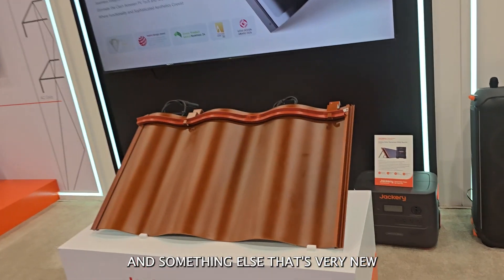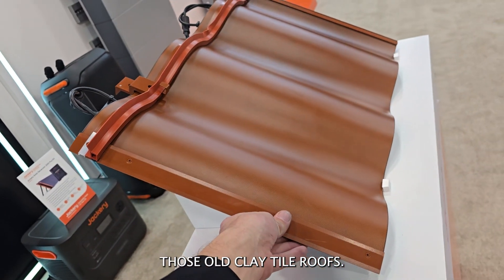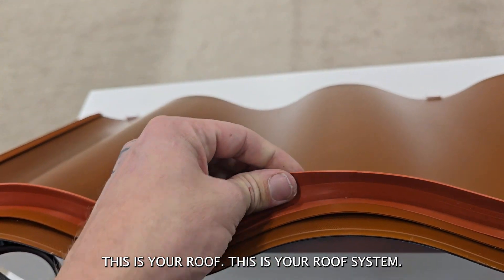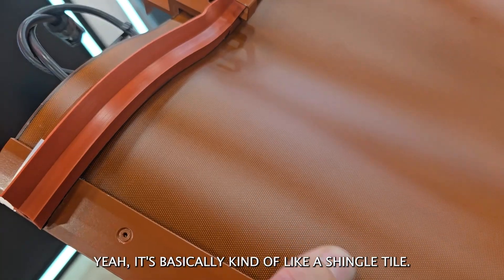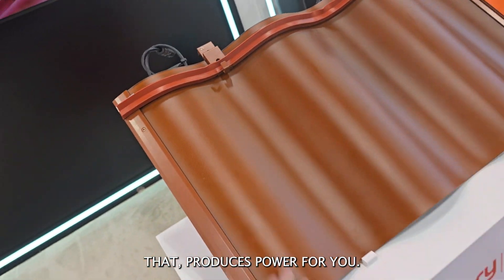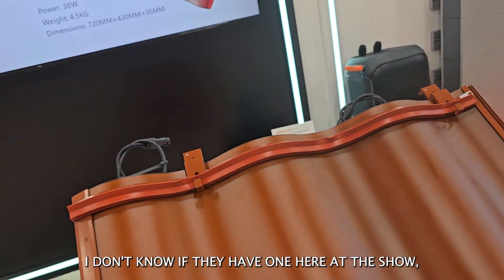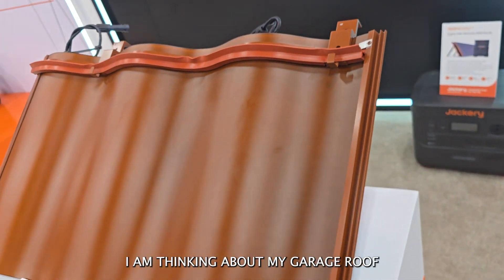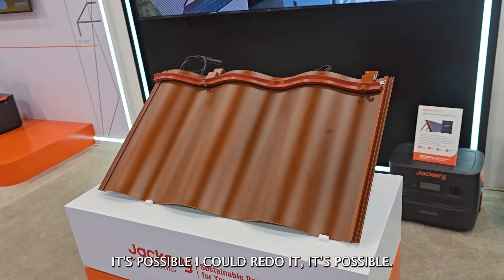Something else that's very new and I'm really excited about — you guys know I love old school versus new school. This kind of looks like those old clay tile roofs. Well, this is actually a solar panel, but it's not just a panel you put on top of your roof — this IS your roof. It's designed to repel water and weather and be your roof at the same time. It's basically a shingle tile that produces power. If you pair these on your entire roof, and they do make them in black too, you could put them on a massive building. I'm thinking about my garage roof and how cool it would look in black. It's possible I could redo it.